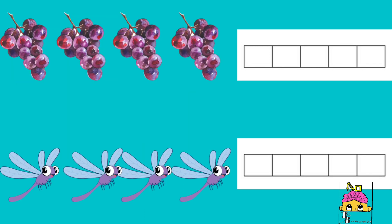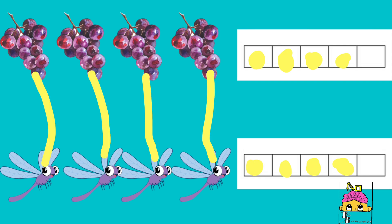If we were to give each bug at the bottom some grapes, you would notice that they will have no remainder. That's because both numbers are the same.